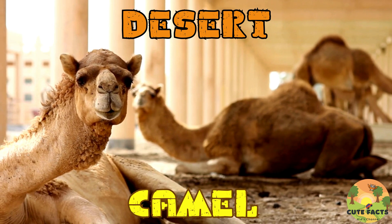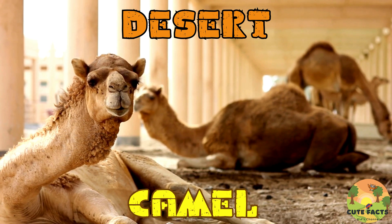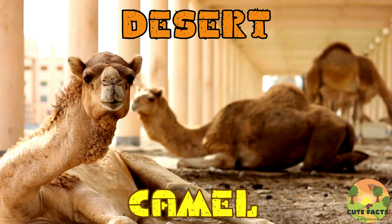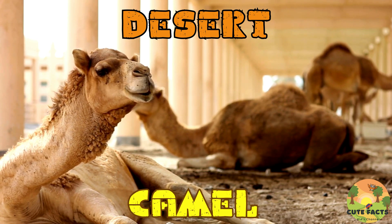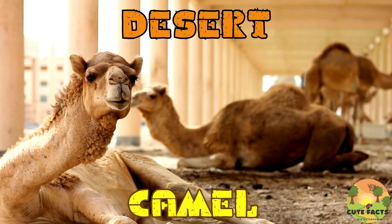First, let's meet the camels. Camels are known as the ships of the desert because of their ability to travel long distances without water. They have special adaptations like humps to store fat, which they can convert to water and energy when needed. Camels have thick fur to protect them from the sun and long eyelashes to keep sand out of their eyes.